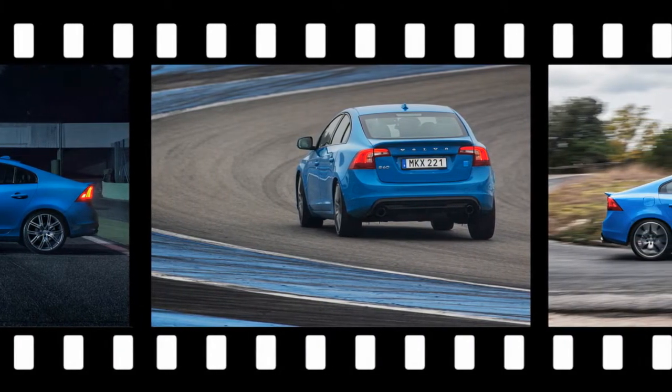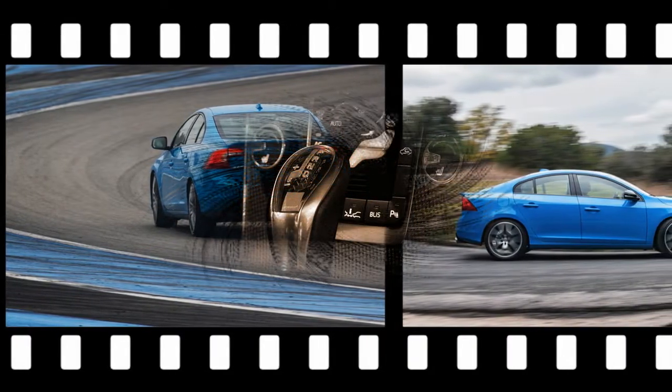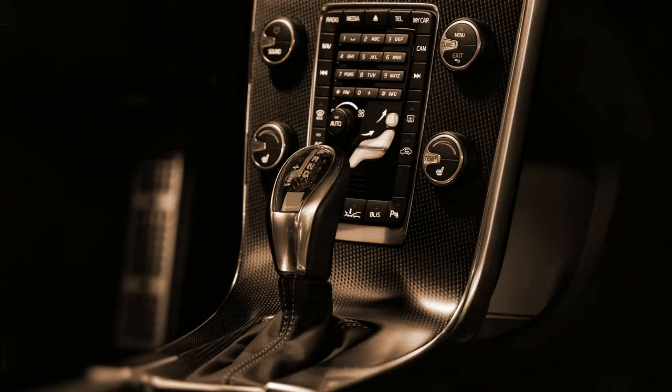While there were only 750 Polestars in each of the two previous model years — America got 120 the first year, 265 the second — sold in just a few markets, there will be up to 1,500 for 2017, distributed among 47 countries.